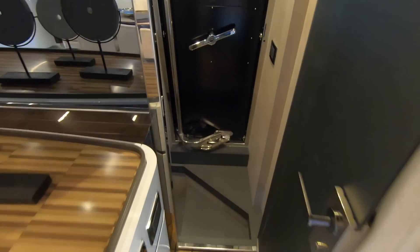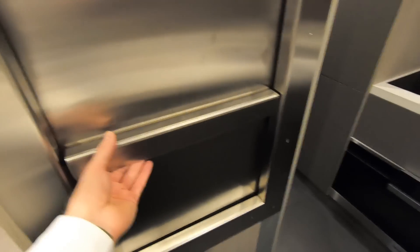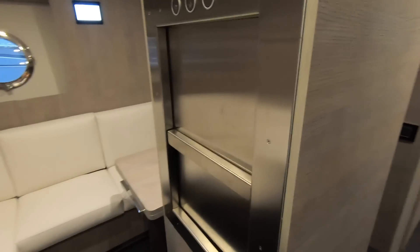A big hundred-footer like this needs crew. On board the S10 there's a completely separate crew area, with access down from the starboard corner of the saloon into the galley below, next to a small crew mess. All the catering happens here. In order to get food up, there's actually a little dumb waiter lift with electronic buttons that whizzes food up to the main deck, so the chef can be down here preparing while serving staff deliver it to the flybridge or dining area.